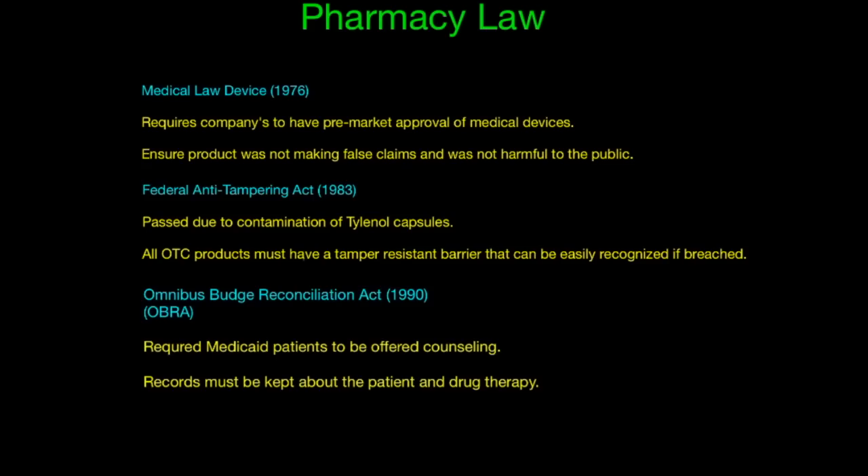The Medical Device Law of 1976 requires companies to have pre-market approval of medical devices and ensure the product was not making false claims and was not harmful to the public.